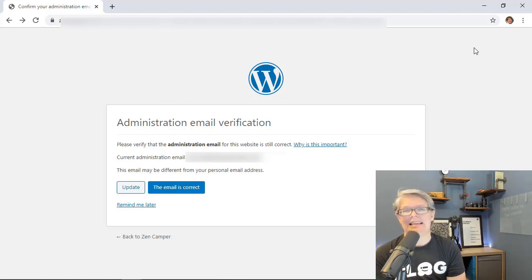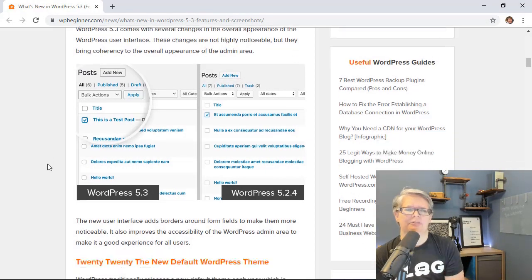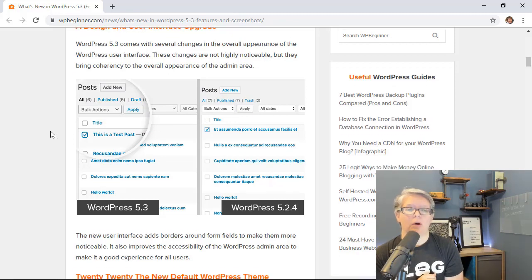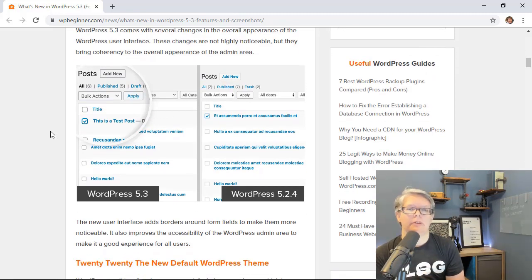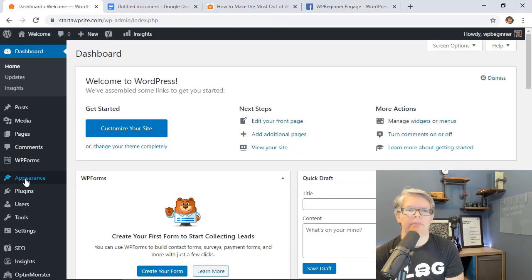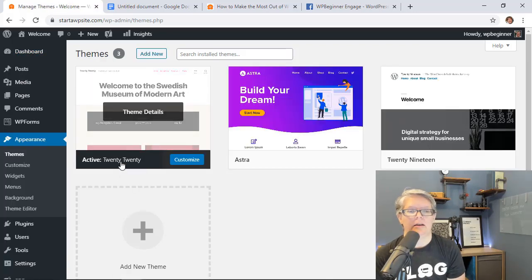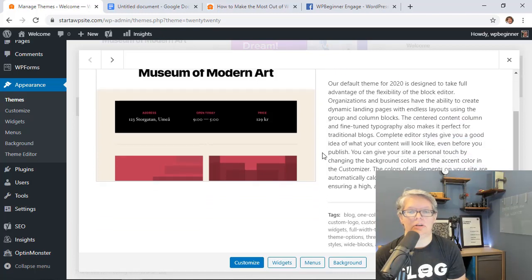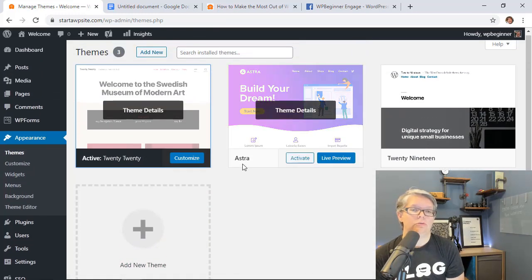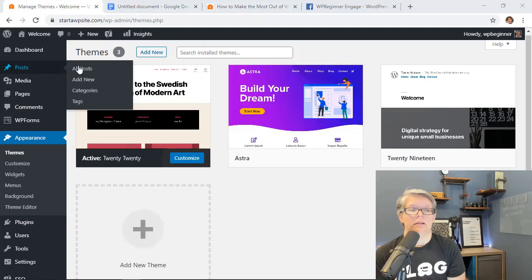Some other features are more design-related. You'll notice more outlines in the admin area compared to previous versions — this improves readability and accessibility. In your Appearance > Themes area, there's also a new 2020 theme that better showcases the block editor. You can choose to use it, and it will ship as the default theme on fresh WordPress installs.